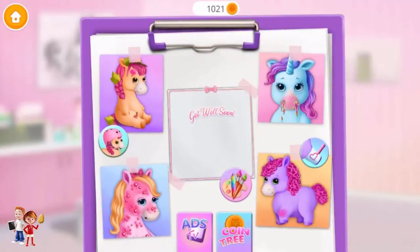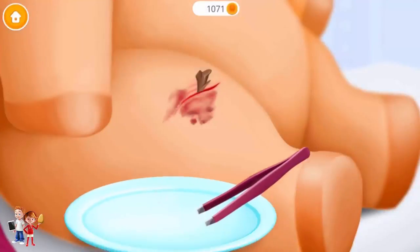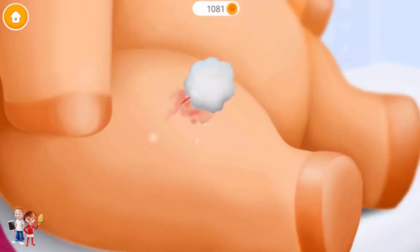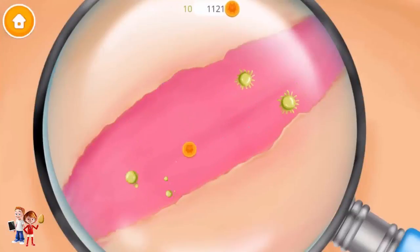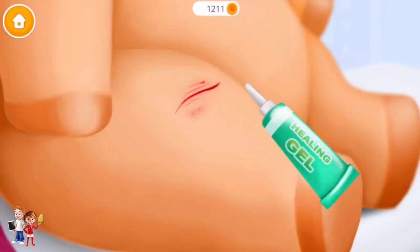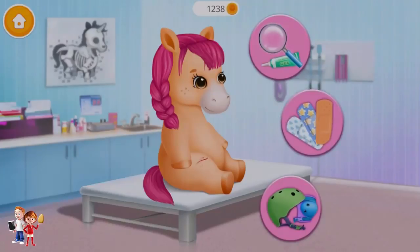We have a lot of work to do. Oh no, Molly fell off the bike. Take it out. Clean it carefully. Can you heal the wound? Let's get rid of these germs. Apply it, please. Great, now wipe it. Good job, you are the best doctor. Can you heal the wound? Apply the bandage.